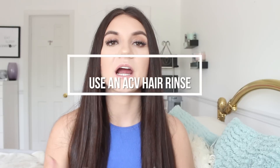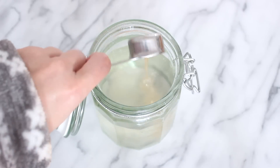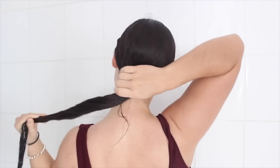My next tip is a little DIY: try an apple cider vinegar hair rinse. Take one to two cups of water and add one to two tablespoons of apple cider vinegar, mix it, and use this rinse after you shampoo. Pour it all over your hair and massage your scalp. Apple cider vinegar is a clarifying rinse — it smooths the cuticles, making your hair look shinier, and it gets rid of product buildup.